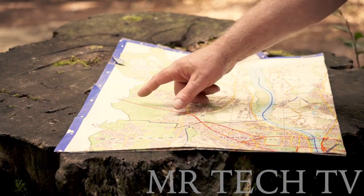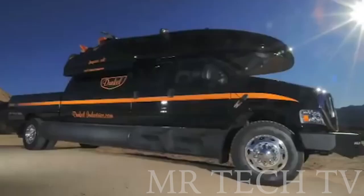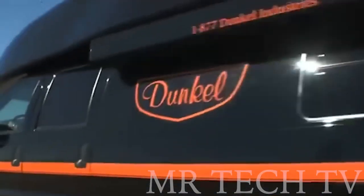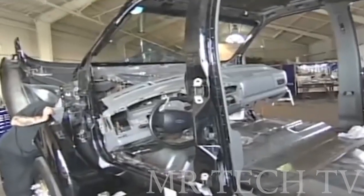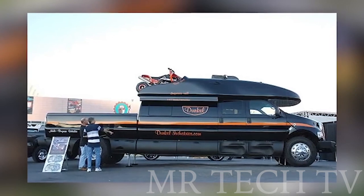Get ready for the ultimate off-road adventure with the Ford F750, the biggest production off-roader on the planet. With a powerful 362-horsepower engine and a massive 25.3 feet in length, this custom motorhome from California is built for the ultimate outdoor experience. Now known as the Ford F750, this 32-foot-long, 12-foot-high behemoth can comfortably sleep six people overnight.